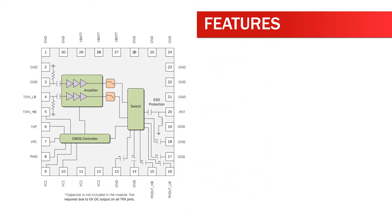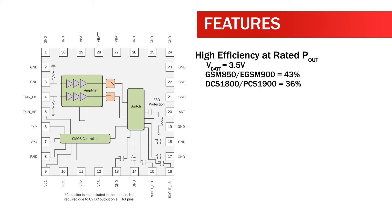Features of the RF-3235 and RF-3237 include high efficiency at rated P-out at VBAT equals 3.5 volts: GSM 850 and eGSM 900 equals 43 percent, DCS 1800 and PCS 1900 equals 36 percent.